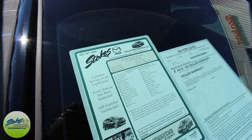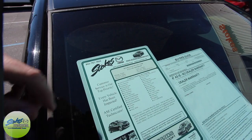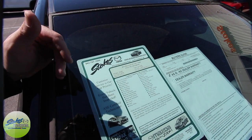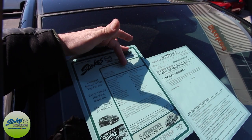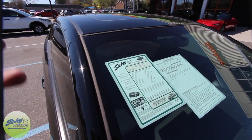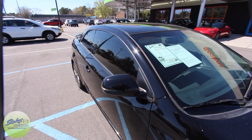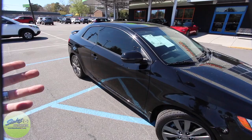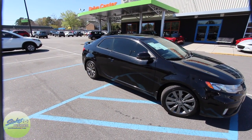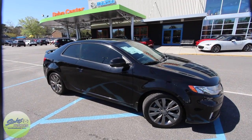So again, it's a 2012 Kia Forte SX two-door coupe, four-cylinder, 2.4 under the hood. This one has 96,999 miles on it — still under 100,000 miles. It does have an automatic transmission. If you need the pricing, they don't list prices on the cars out on the lot, so go to StokesMazdaUSA.com and pull the pricing right off their website.